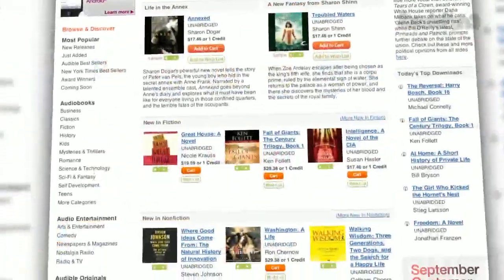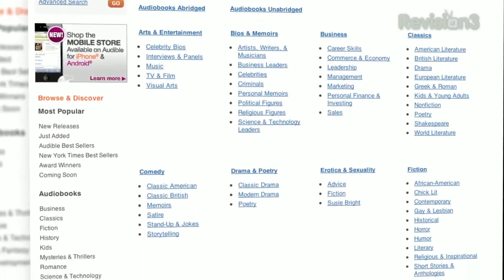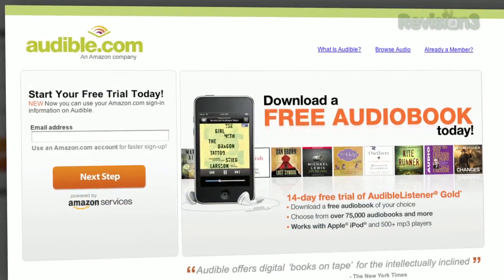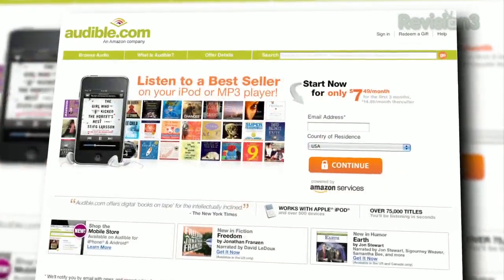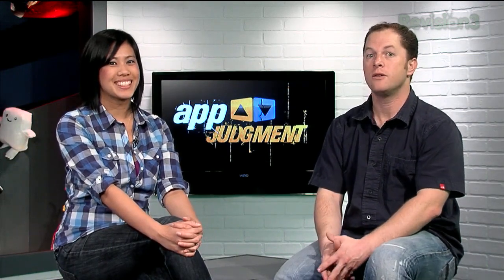Any genre you can think of — fiction, non-fiction, history, drama, comedy, business. You name it. Chances are, if there's a book you're interested in, there's a solid chance it's available as an audiobook through audible.com. If you go to audiblepodcast.com/appjudgment, you can get a free audiobook download of your choice when you sign up today. Go give it a shot and see the revolution in listening to audiobooks.